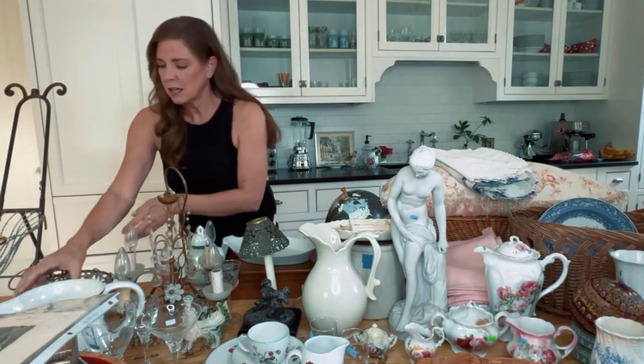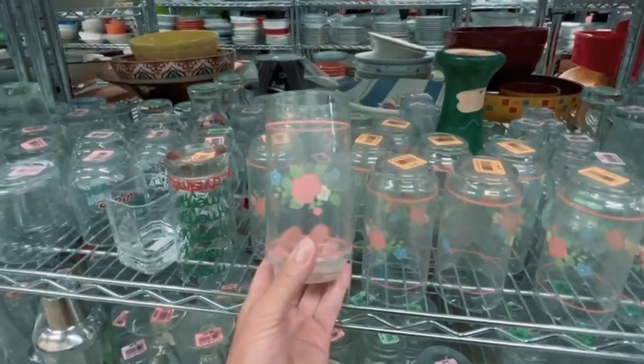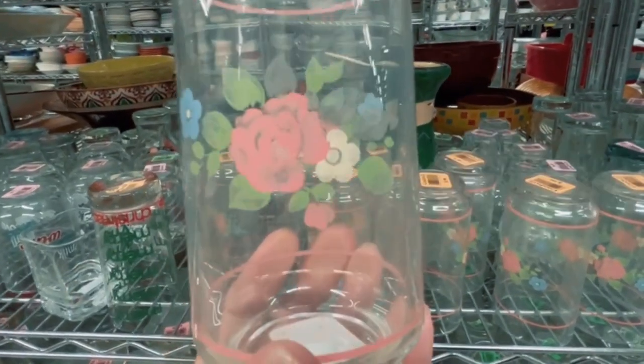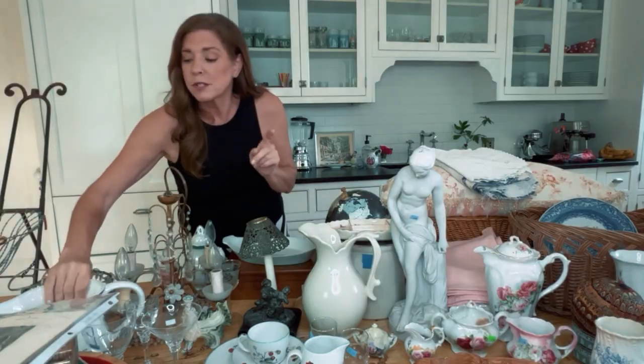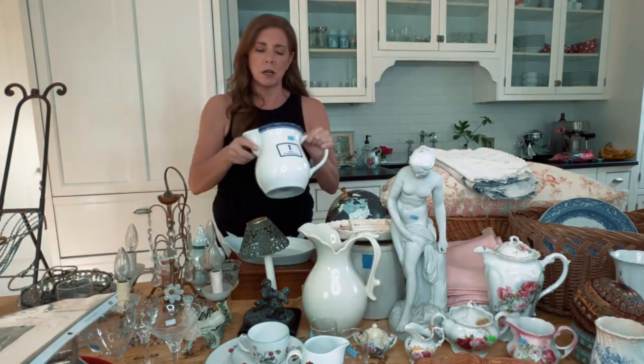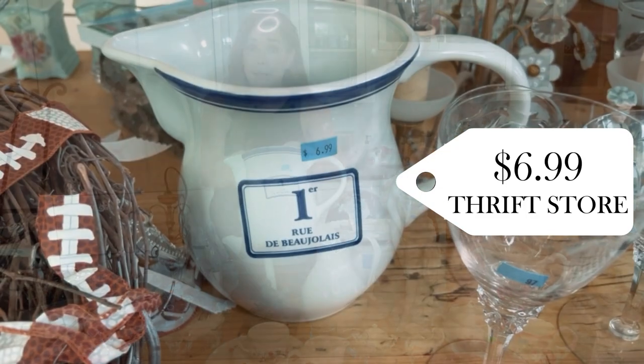I got a set of about 12 of these vintage glasses with a rose pattern — cute for the Airbnb cottage at $0.99 each. If we're looking for rose stuff, I also got this French pitcher. It's newer but I thought it was really cute because of the little French motif — $6.99.